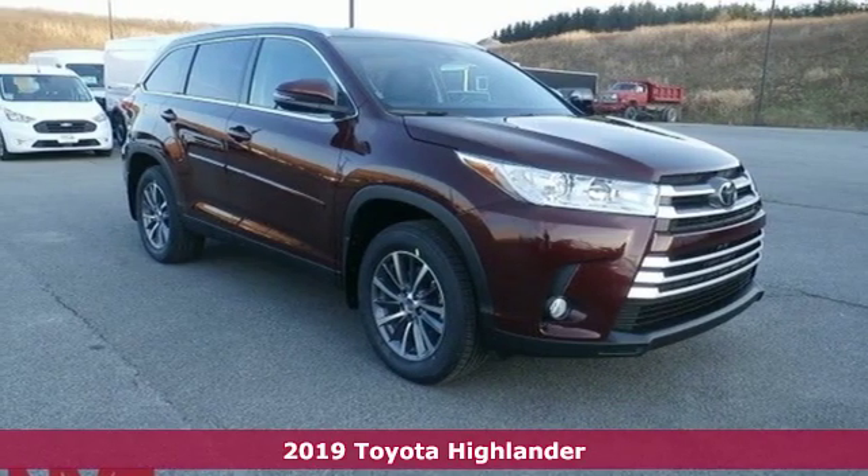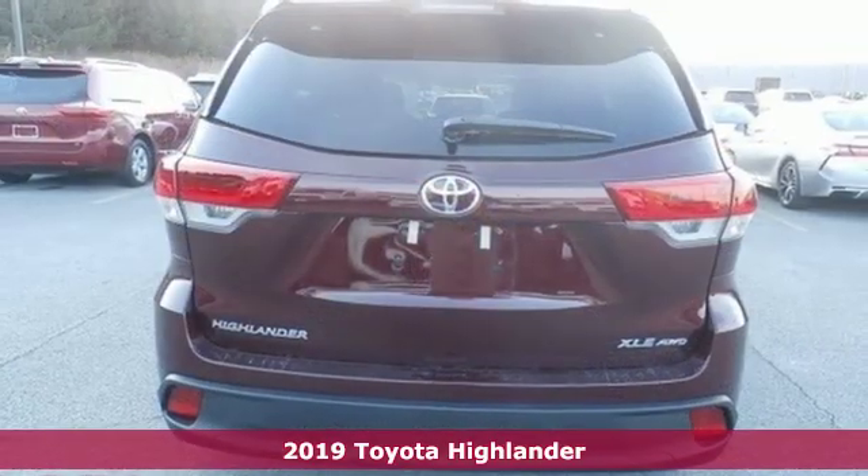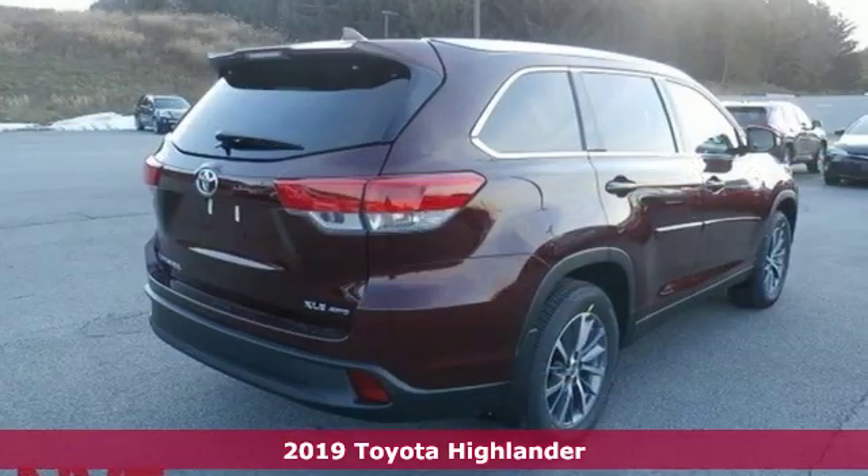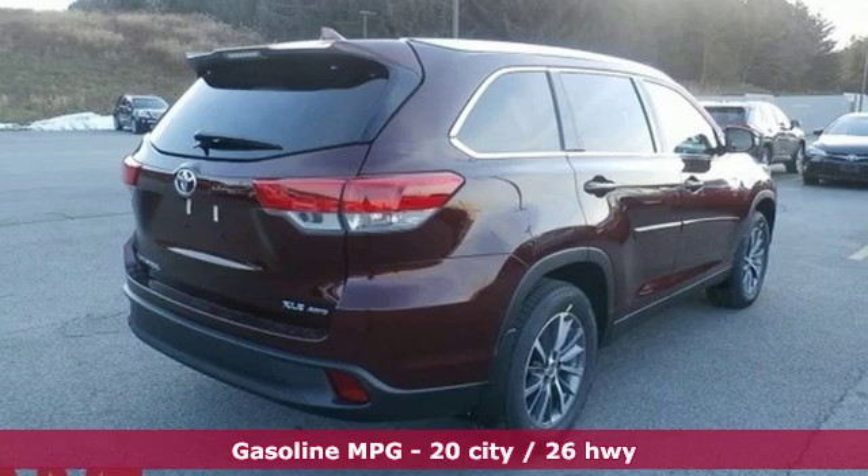Here's a new 2019 Toyota Highlander. It was built for full lives and big plans ready. A great vehicle is comprised of great features like these.